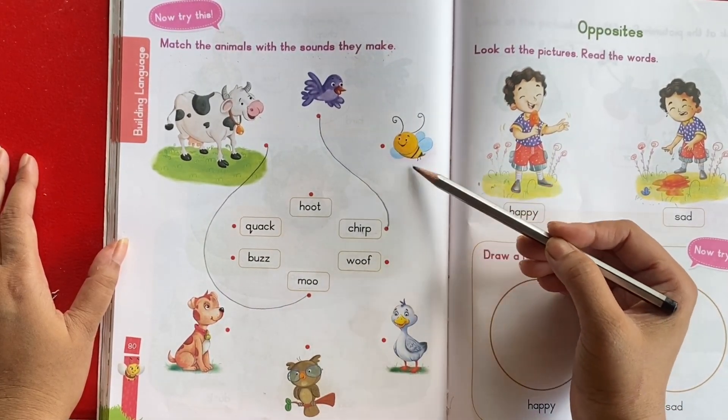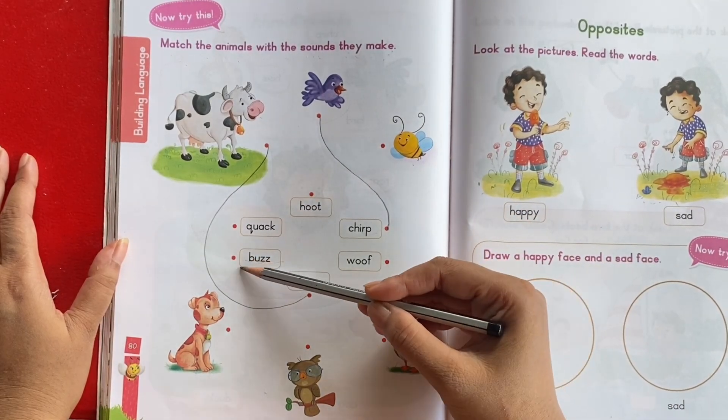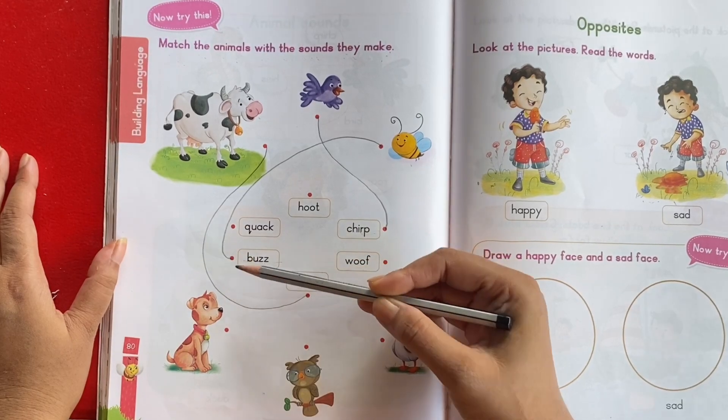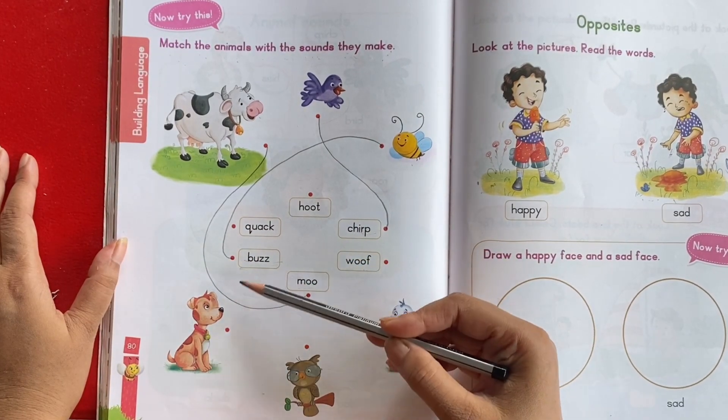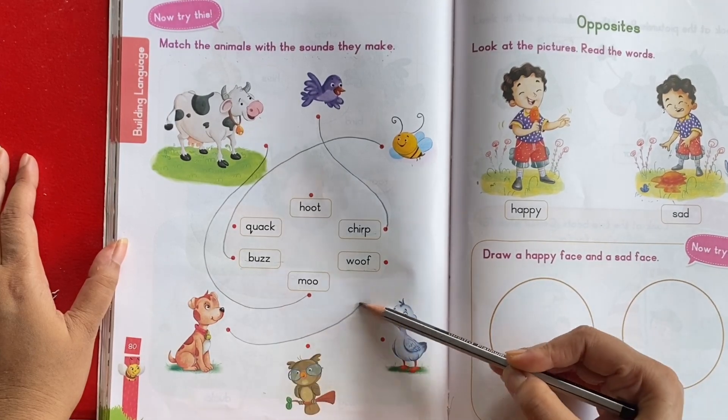This is bee. What sound does a bee make? Buzz. Buzz. Bee — buzz. This is dog. What sound does a dog make? Woof. Woof. Dog — woof.